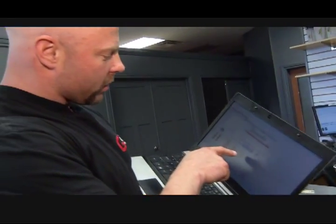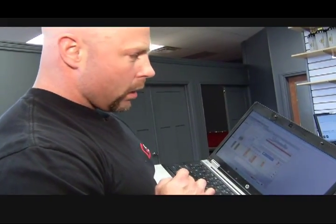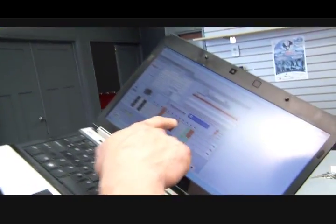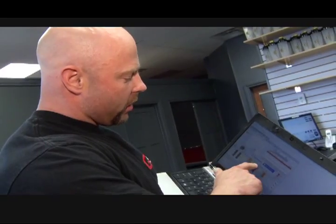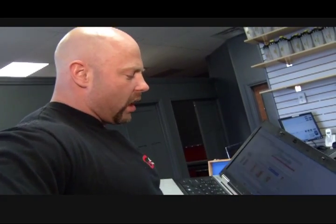When we look at the screen, it gives number one priority being umbilical, number two being hamstring, number three being suprailiac — that's the iliac crest. And the suprailiac, the one on the side, would identify that we need to control her blood sugar levels.